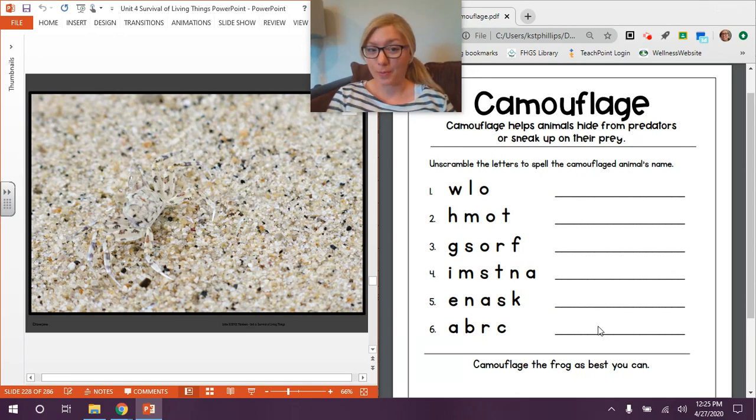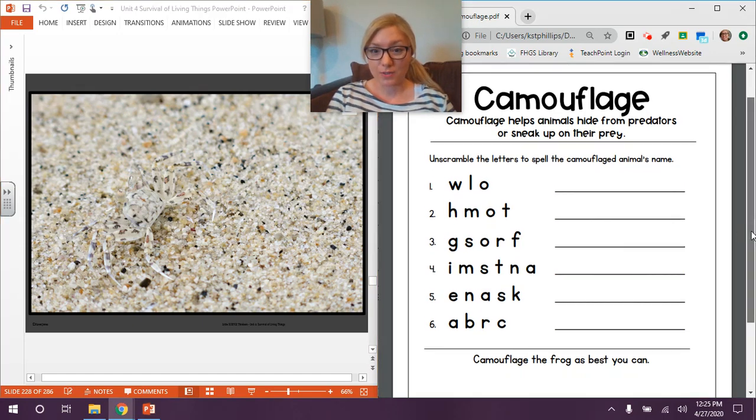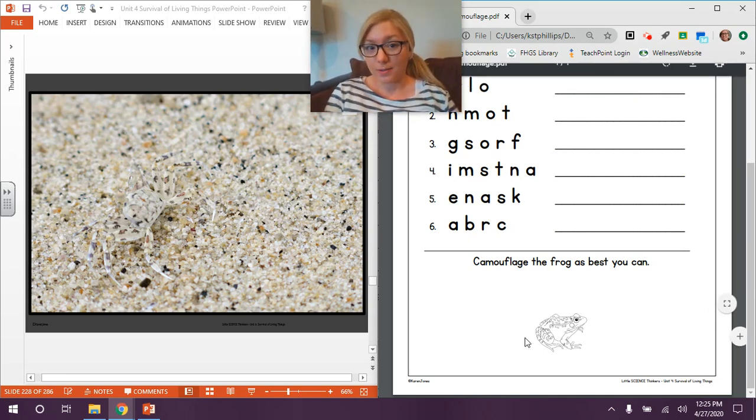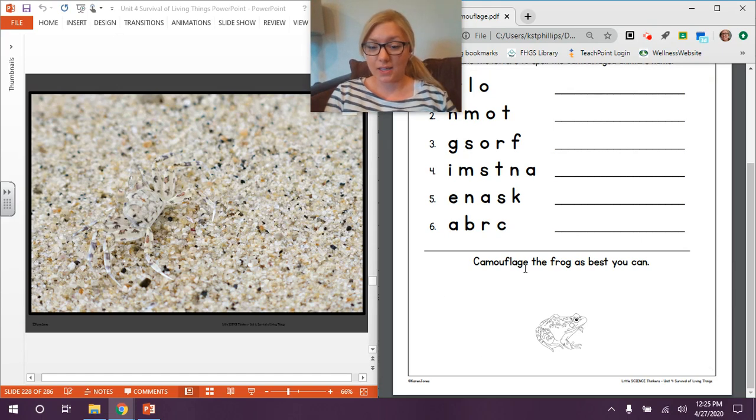If you need more time, you can go back to the beginning of this video. But if you've finished, we can go to the bottom of the worksheet. It says, 'Camouflage this frog as best you can.' The frog is already there — your job is to draw the setting that the frog is camouflaged in. So if you're deciding to make a green frog, the setting or habitat should probably also be some sort of green.